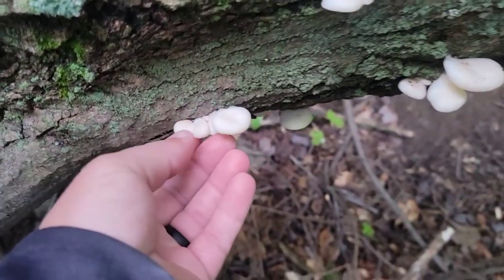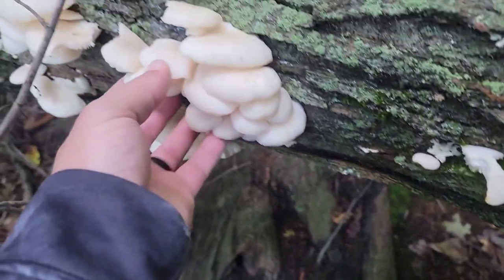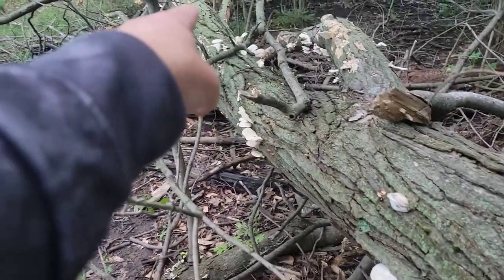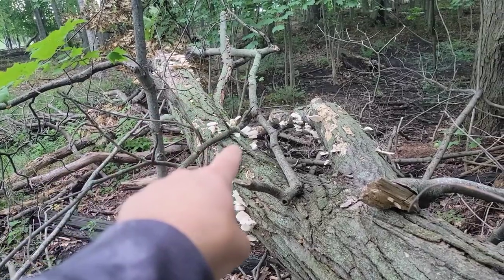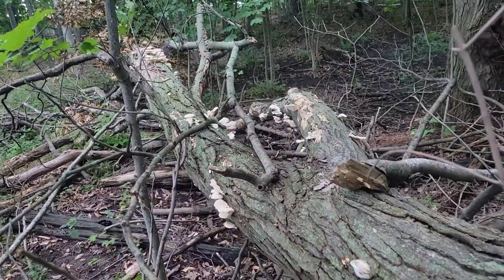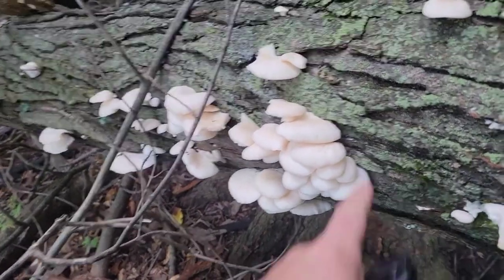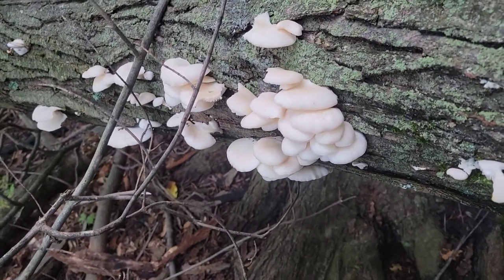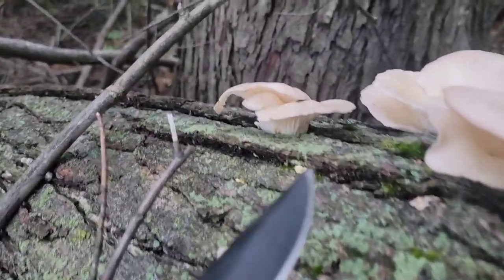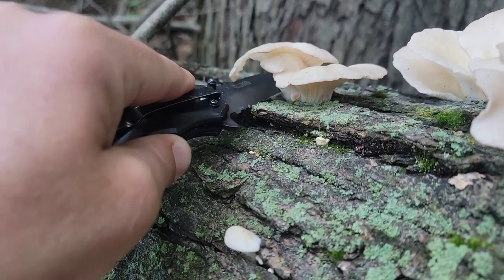There's a few bugs in some of them. These are just a little — I'd like them a day older than that, but this is perfect. Not seeing any bugs. They go all the way down. I'll show you how we cut them off. You're going to want to cut them off right where they go into the wood. I never pick mushrooms, I always cut them.